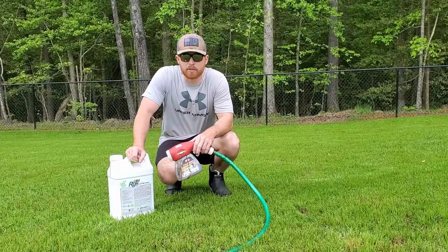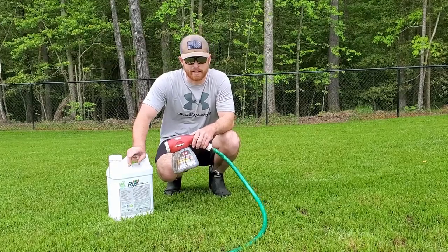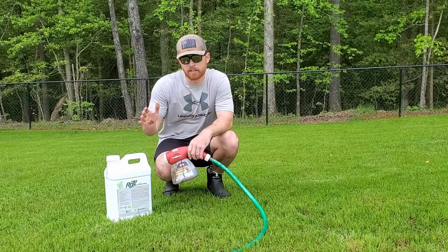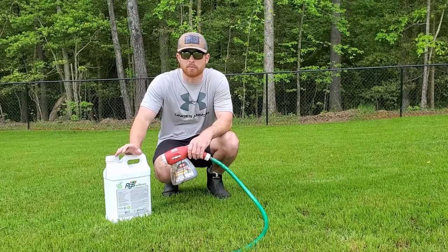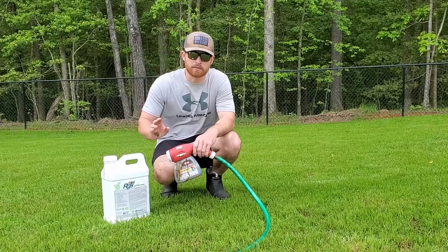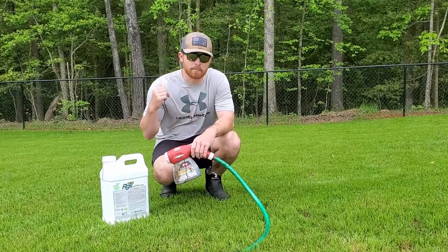I just got the Humic 12 down — sprayed the whole yard. Like last time, I did 15 ounces for 5,000 square feet and 15 ounces for the other 5,000 square feet, so I put down 30 ounces of product total. I'm going to do the same thing with the RGS and spray it again, keeping the wind at my back like I said.